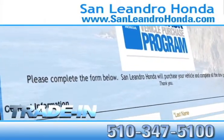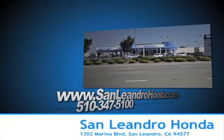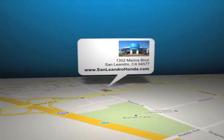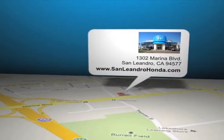Receive top dollar for your trade-in. Come to the Bay Area's best location, San Leandro Honda, for quality vehicles and sale discount pricing. San Leandro Honda is located at 1302 Marina Blvd in San Leandro, California.